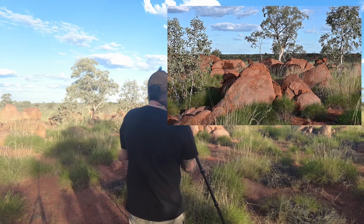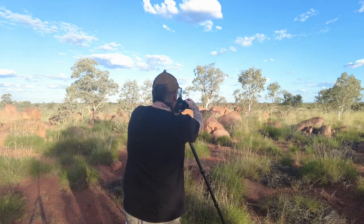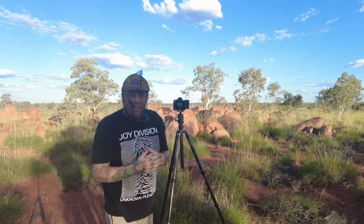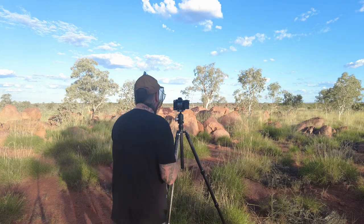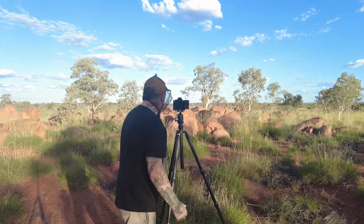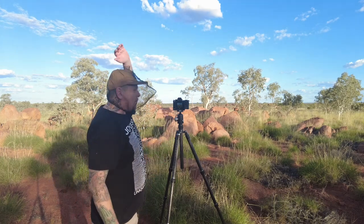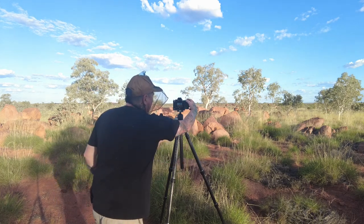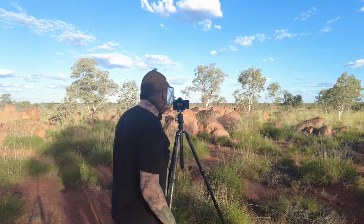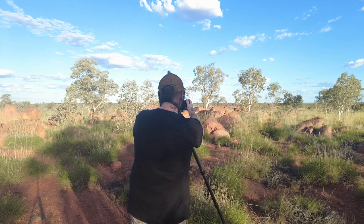I'm at 1/125th of a second, f10, ISO 125. I've got my 24-to-200mm lens on, which is good for these conditions — currently at 50mm. There are a lot of flies all over the camera, so I put a timer on and step back to draw them away from the lens. I'm not wanting them in the scene.